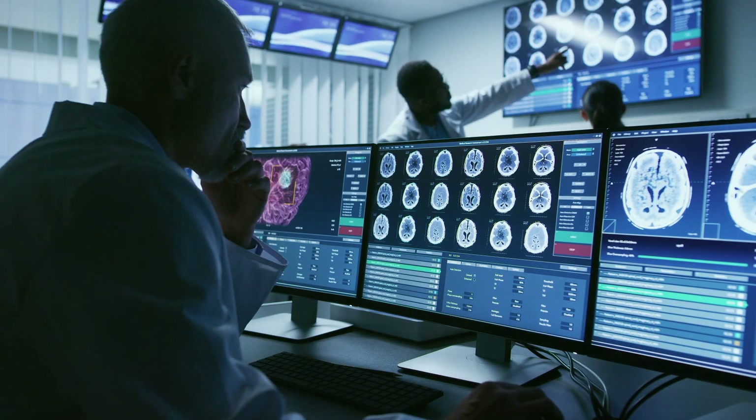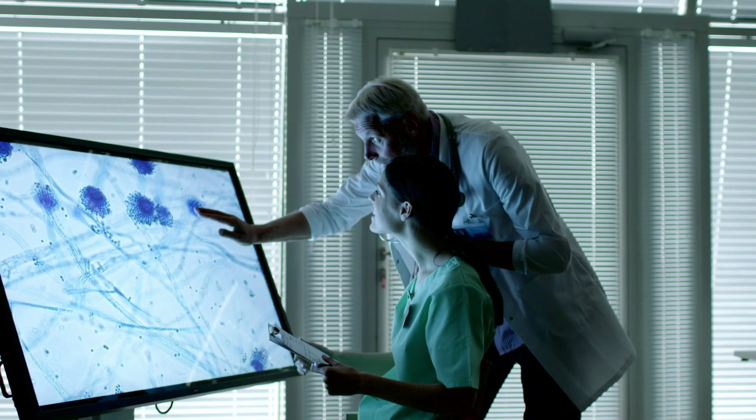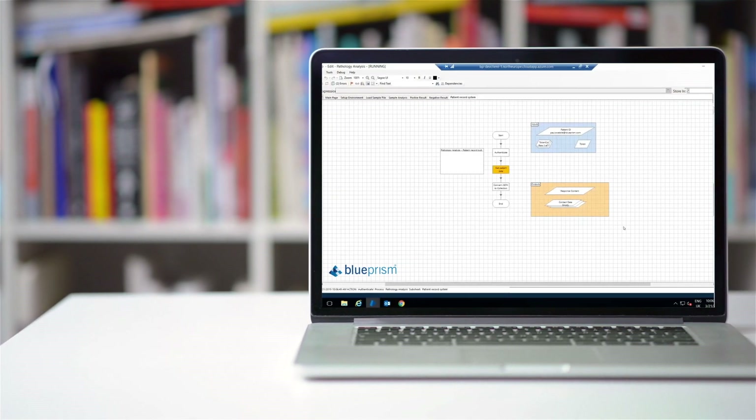Blue Prism is already saving the NHS millions of pounds across more than 50 trusts. The challenge is now to replicate that by applying the same technology to breast cancer screening. But the journey has only just begun.